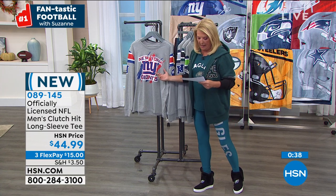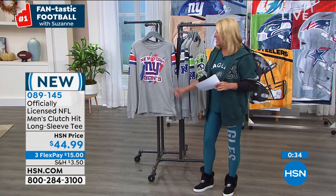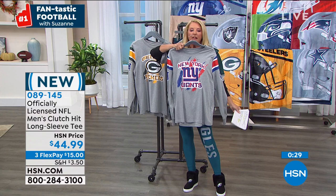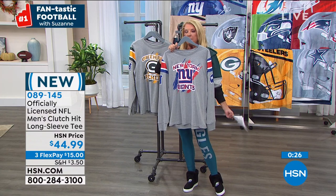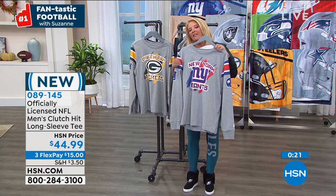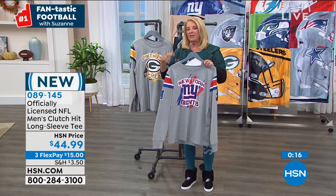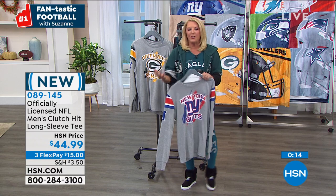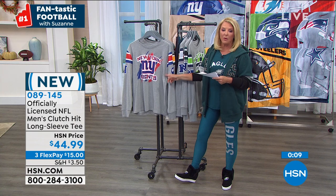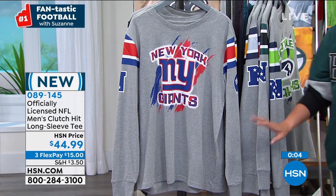It comes in at 30 inches long, small through 2X large. Girls, if you're picking this up — this is a medium, so you'd probably go to the small since it's men's sizing. But look how long it is — I love wearing a long men's tee with leggings. I think it's a cute look for all of us. Girls, this would be a really fun one to buy for yourself and wear it with a pair of leggings.